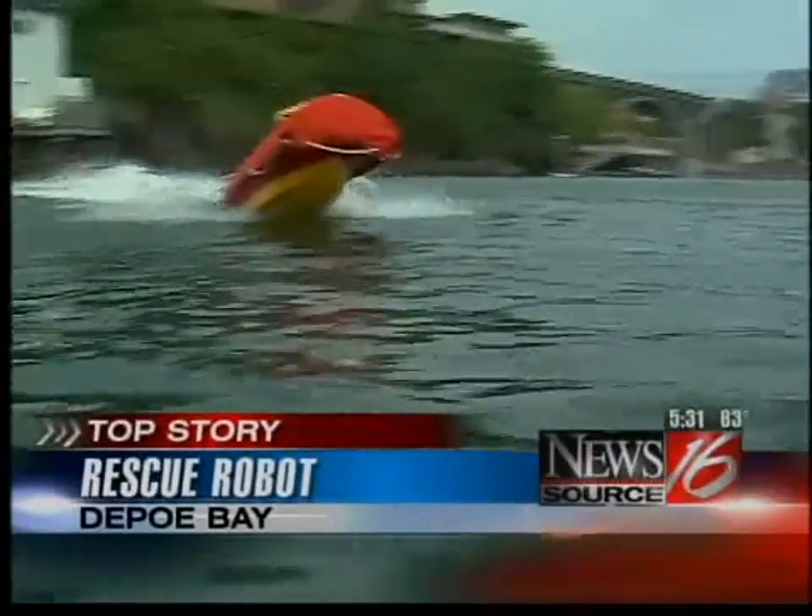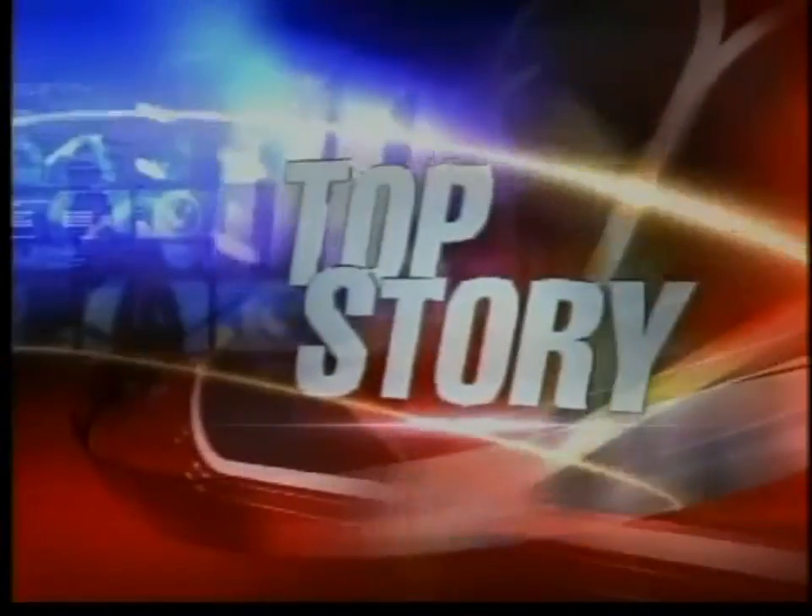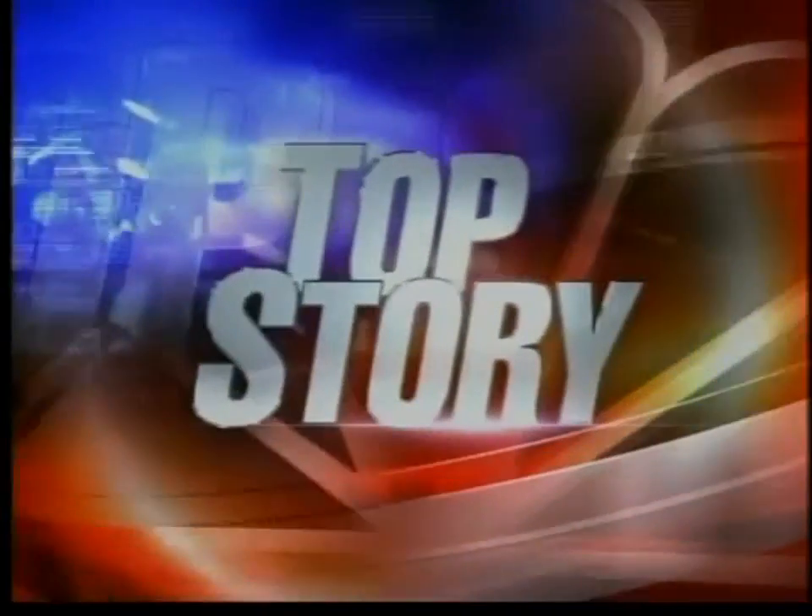We are using her as far as water rescues go. A new device is putting Depot Bay's fire and rescue crew above the rest across Oregon's coastline. Depot Bay has been training with this new rescue robot for about a year now, and last Sunday it was actually put to the test for the first time in a real life or death situation. NewsSource 16's Angela Brower introduces us to Emily in tonight's top story.